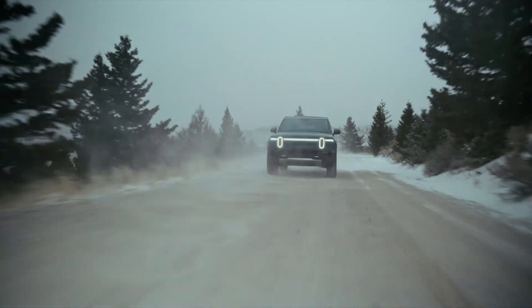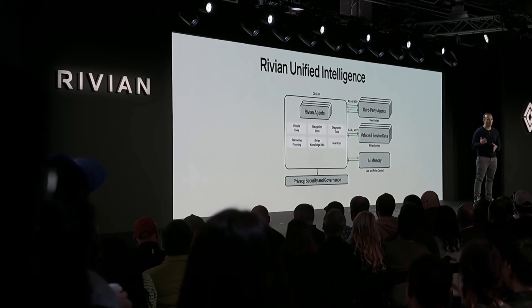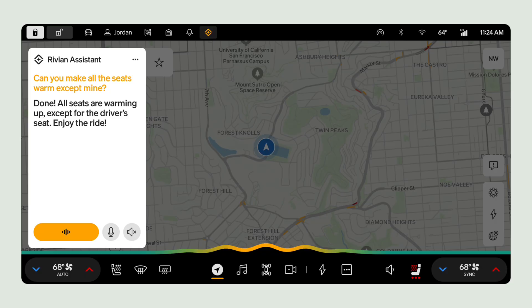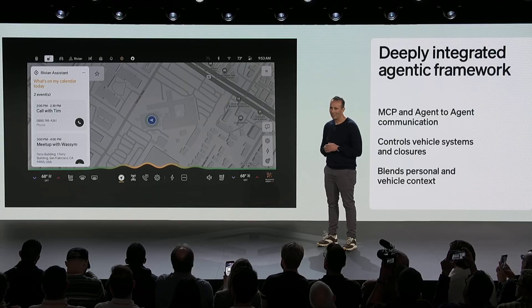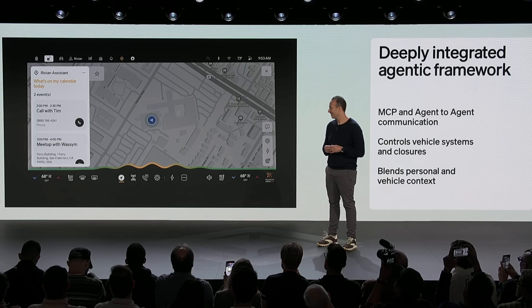Beyond driving, Rivian unveiled Rivian Unified Intelligence, or RUI, their AI layer across the entire company. The biggest user-facing piece of that is the Rivian Assistant, a next-gen voice assistant launching in early 2026 on both Gen 1 and Gen 2 R1 vehicles. It can understand your vehicle, connect with third-party apps like Google Calendar, and uses large language models for more natural conversations and reasoning.